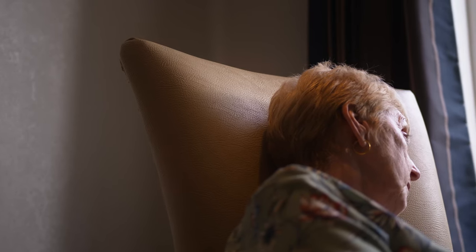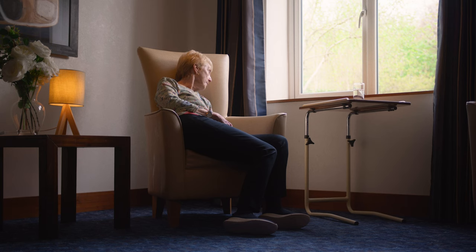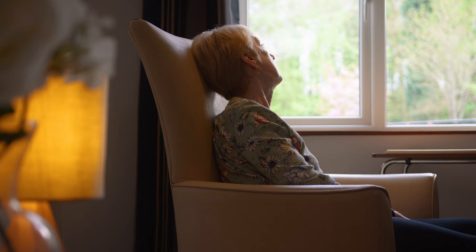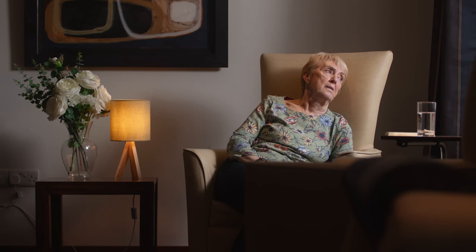Sitting in the wrong chair can have a big impact on us. It makes us vulnerable to slips and falls and makes it hard to eat, drink and interact with our surroundings. Those living with dementia often spend long periods of time in poor seating — seating that makes them feel disorientated, agitated and distressed.